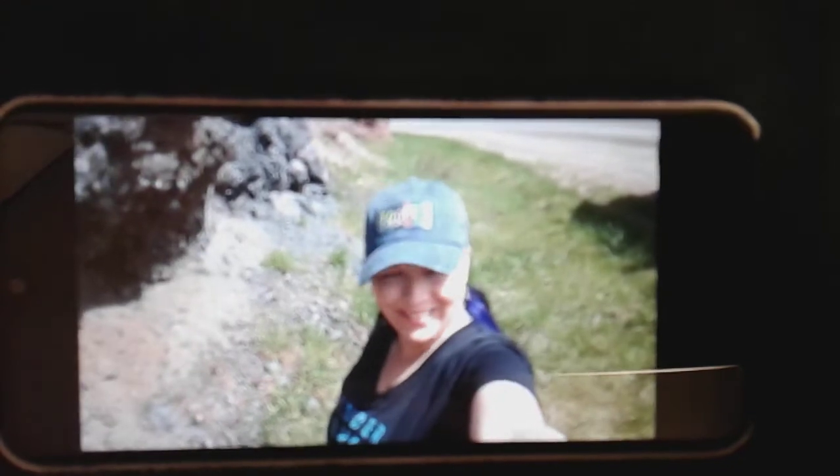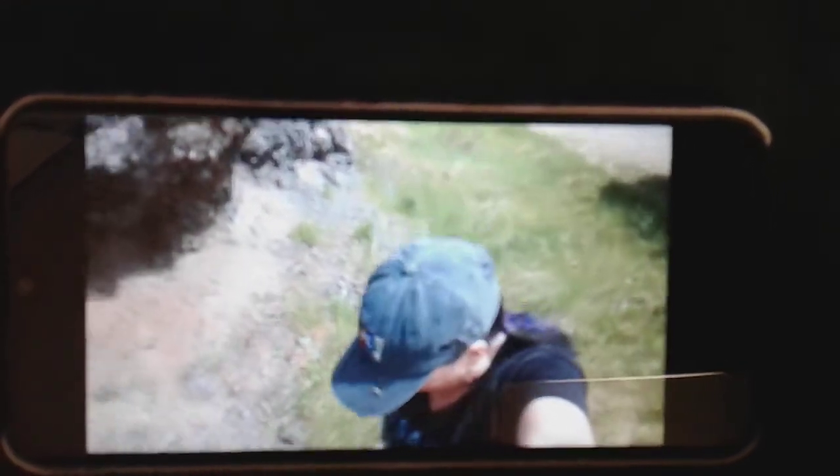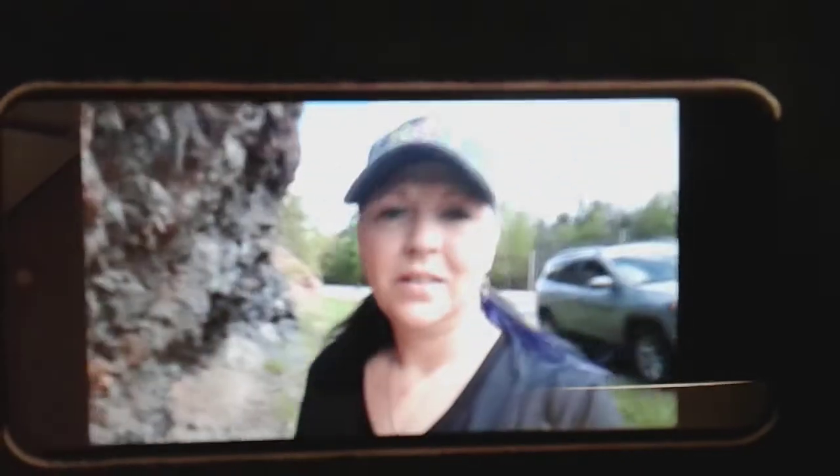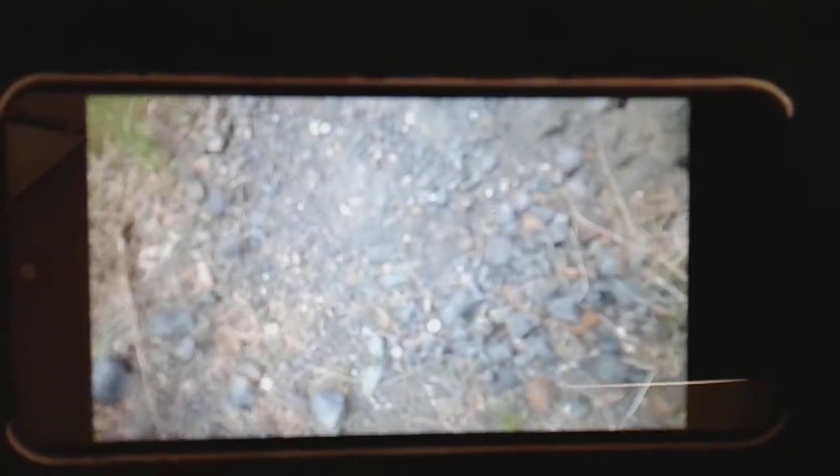A lot of it is really crumbly — look at the cliff here, it's really crumbly. We're gonna give it a whirl and see what we can find. I don't really want to pick at the cliff or anything next to the highway, so I just look on the ground and see what I can find. I like to find a spot and sit there and just look. I'm thinking I might have to go this way.